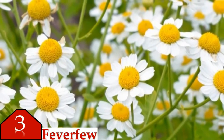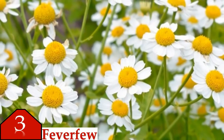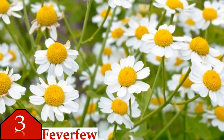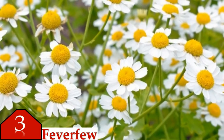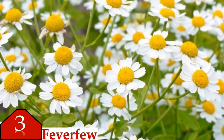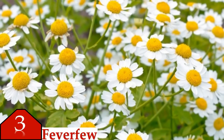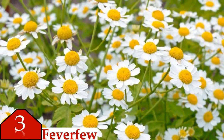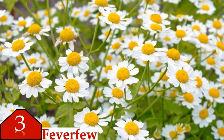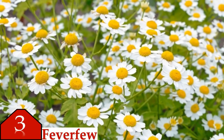Number three is feverfew. Feverfew leaves were traditionally used to treat fevers. It is now commonly used to prevent migraines and to treat arthritis. Some research has shown that certain feverfew preparations can prevent migraines. Side effects include mouth ulcers and digestive irritation. People who suddenly stop taking feverfew for migraines may have their headaches return. Feverfew should not be used with non-steroidal anti-inflammatory medicines, because these medicines may change how well feverfew works.